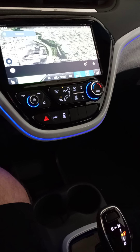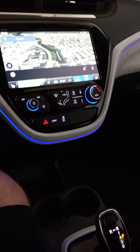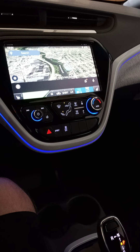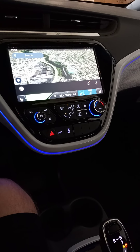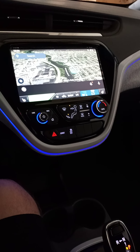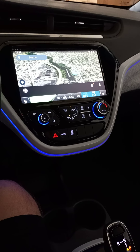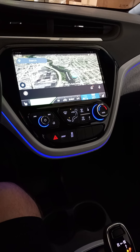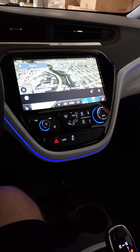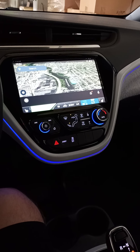I did everything — I reset my phone, I turned the car on and off, nothing worked. I went on to the Chevrolet Bolt forums and many many people were experiencing the same issue, but nobody was able to indicate a solution. They were bringing it to dealerships, the dealerships were clueless, and the manual doesn't really give much information. So on a hunch, this is what I did.